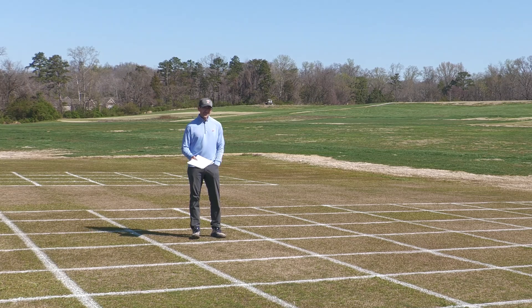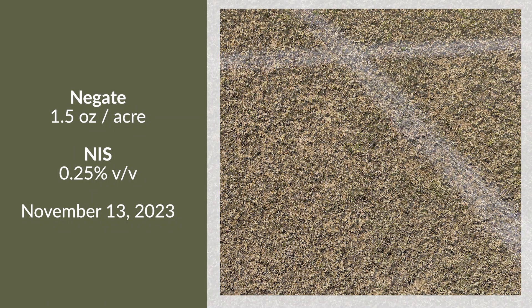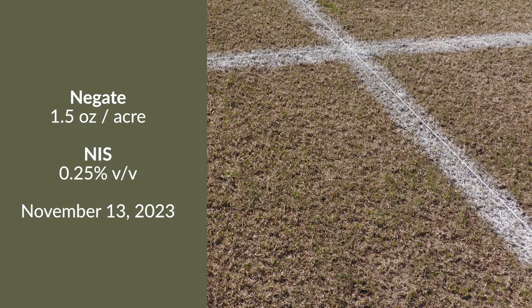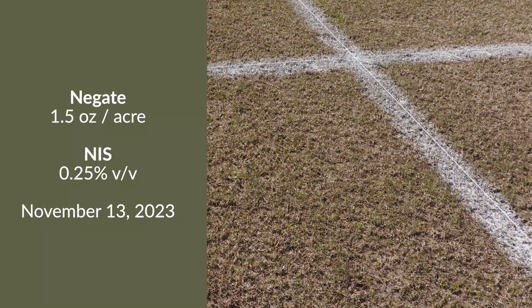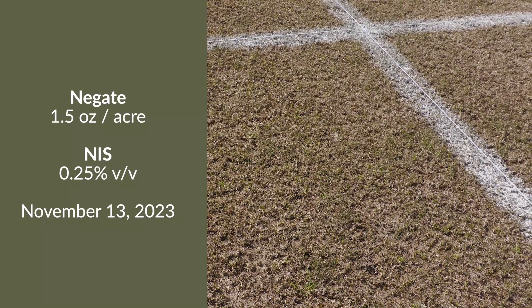Negate is another group two herbicide with activity on poa. This is a single application of Negate applied in November — the active ingredients are rimsulfuron and metsulfuron. Overall control here was surprising to our group for what we saw out of a single treatment at that timing.